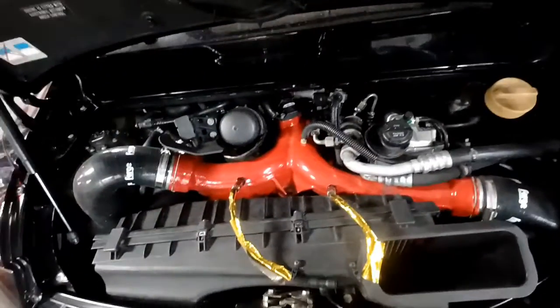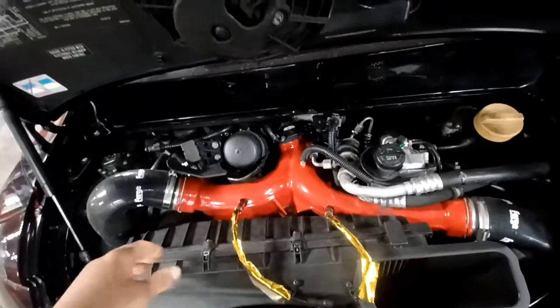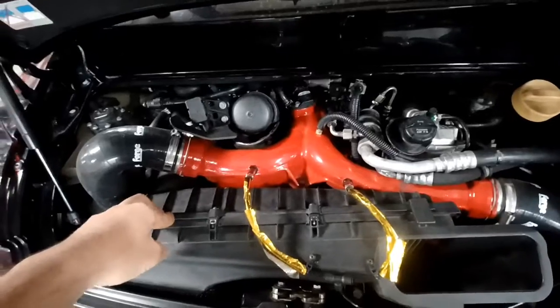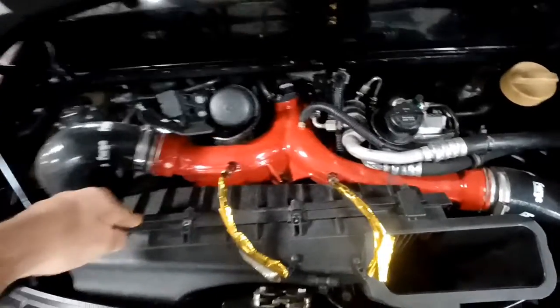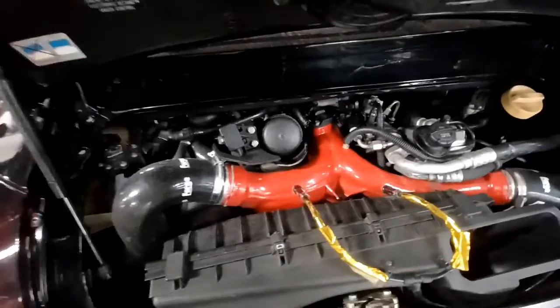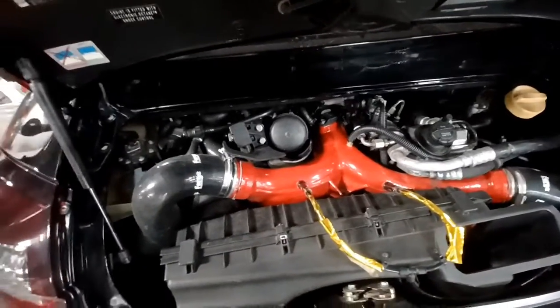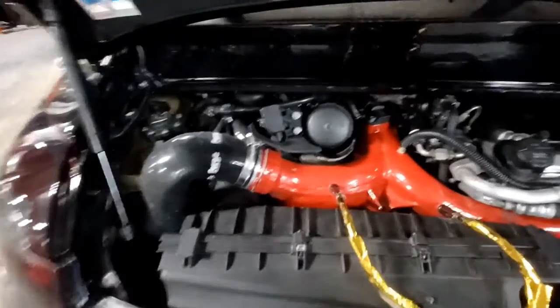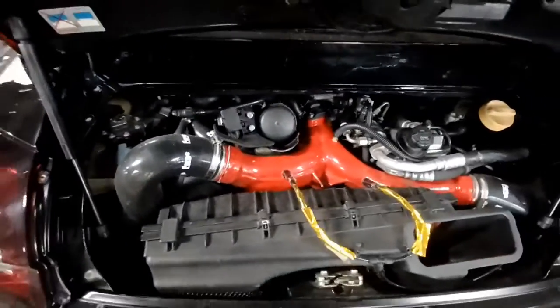I definitely wouldn't recommend using a K&N oil charged filter on a car with a MAF. There are a lot of high flow dry filters you can use instead. If it just had a MAF sensor running off that exclusively, then do whatever you want — they do filter pretty well when clean and properly oiled — but otherwise it's a bad idea on a car with a MAF. Thanks for watching.